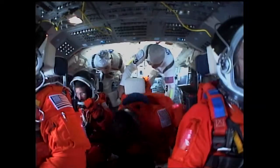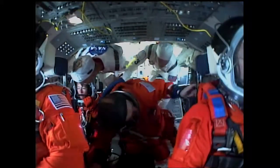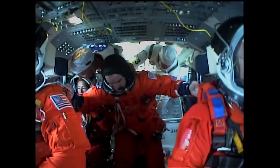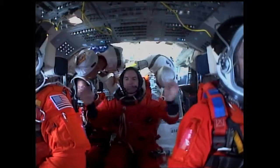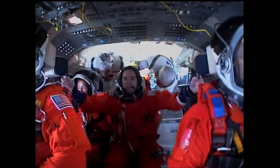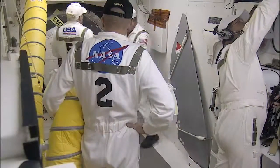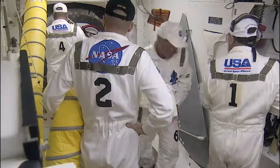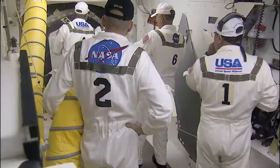We do the first comm check with the visor open — it's just a check of the communication system. After that, we'll go ahead and close the visor and make sure the communications work with the visor down, that nothing gets upset, and there's no comm cable stuck in the visor or anything like that. So we do a comm check with NTD and then with Houston. Chris and Renee have closed the hatch at this time.